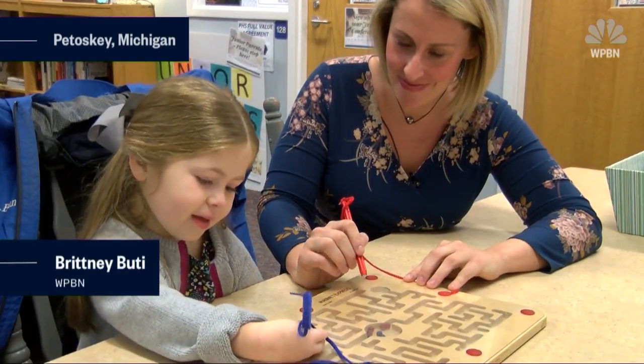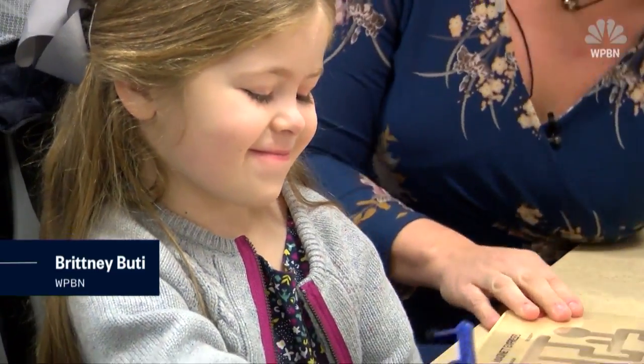Six-year-old Stella is your average first grader. She likes games, playing house, and her favorite class is gym.